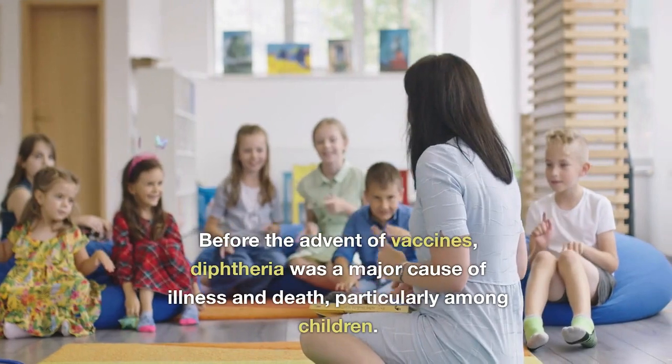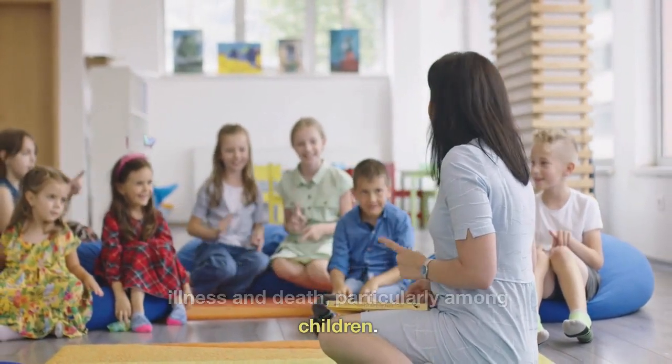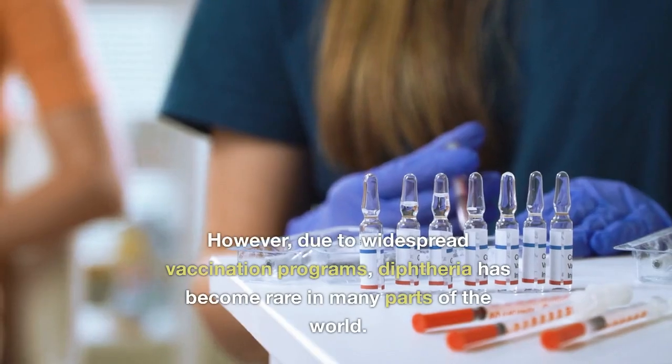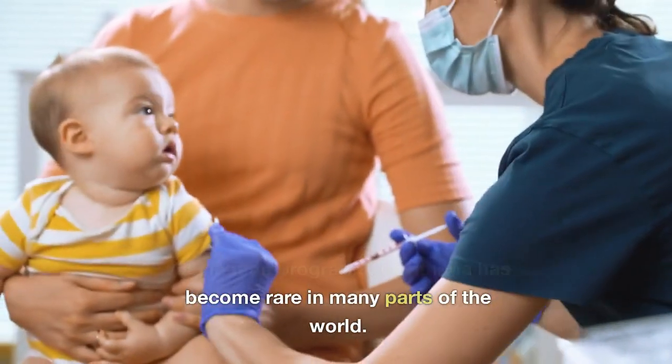Before the advent of vaccines, diphtheria was a major cause of illness and death, particularly among children. However, due to widespread vaccination programs, diphtheria has become rare in many parts of the world.